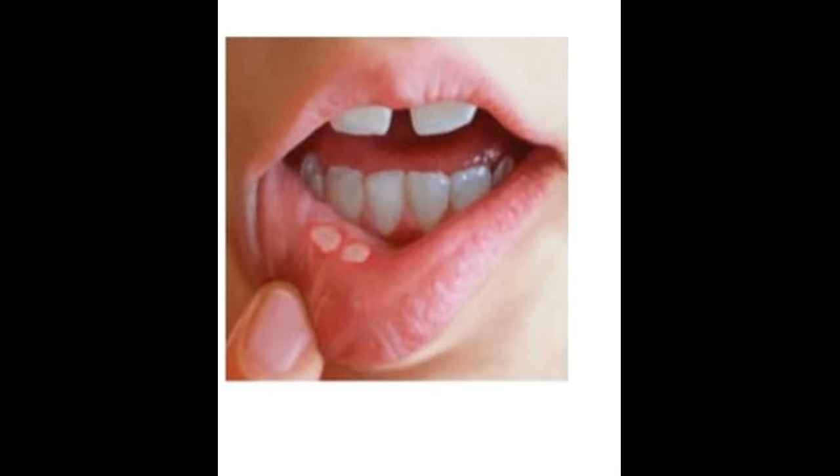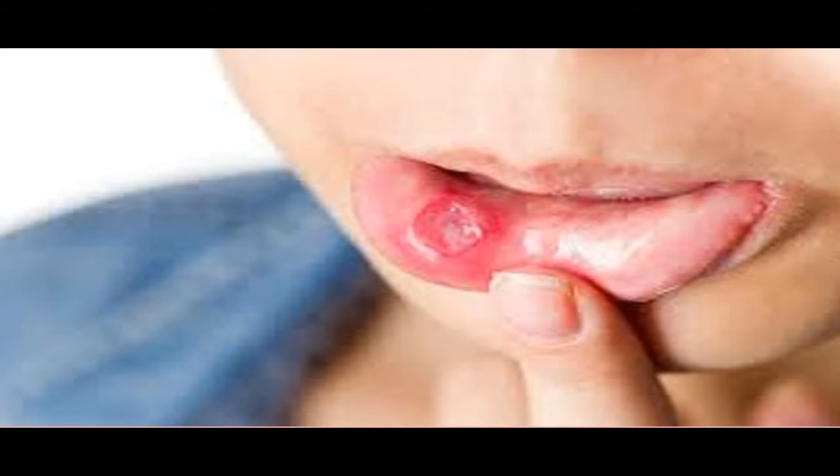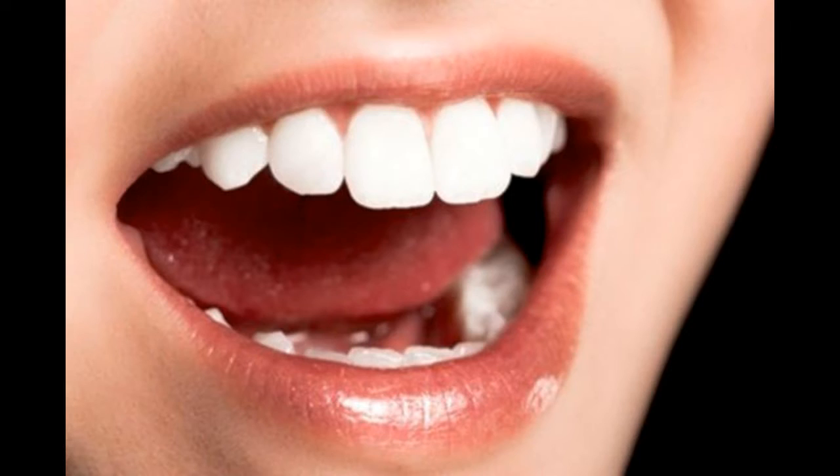Mouth ulcers prevention. Avoiding certain foods such as chocolate, spicy foods, coffee, peanuts, almonds, strawberries, cheese, tomatoes and wheat flour if they cause you to have an ulcer. Not chewing gum. Brushing your teeth with a soft bristled brush, which may reduce irritation in your mouth. Reducing stress and anxiety, which may be a trigger for some people.